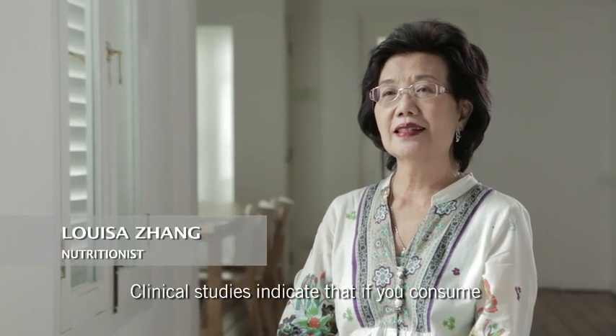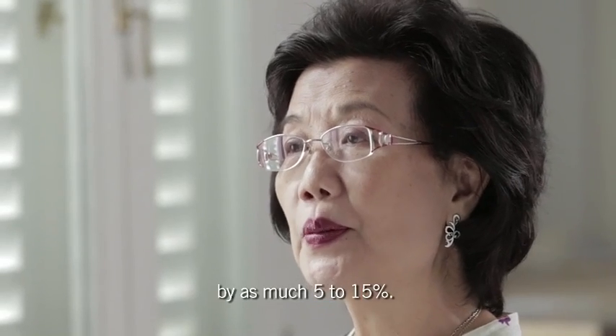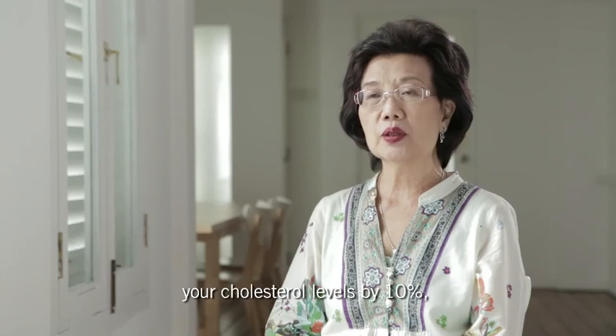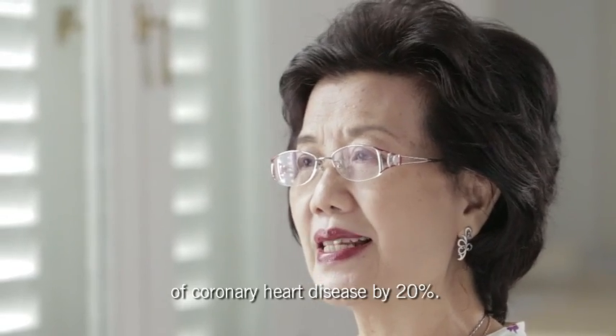Clinical studies indicate that if you consume 1 to 3 grams of plant sterols daily, you can lower your cholesterol by as much as 5 to 15%. It is well documented that if you lower your cholesterol levels by 10%, you lower your risk for coronary heart disease by 20%.